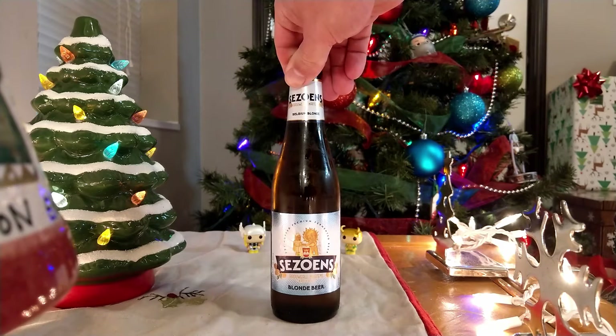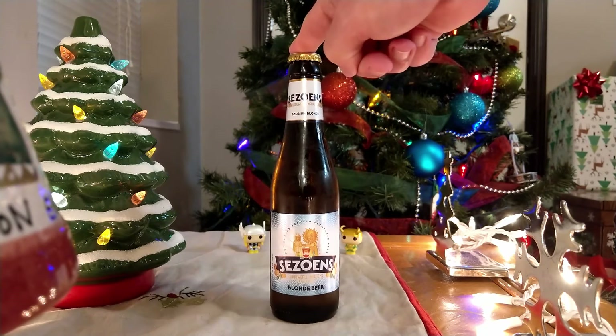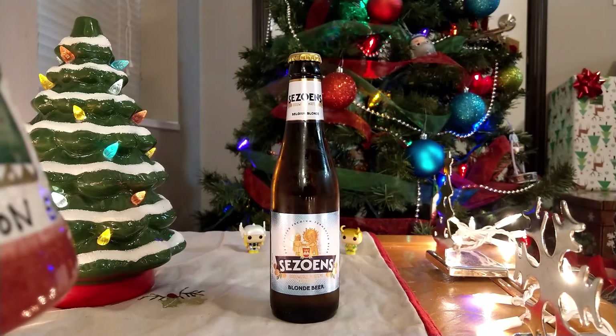It is a Belgian blonde beer. And if everyone has theirs out ready to go, I actually am not prepared — I need to go get my bottle opener. So I will be running to get my bottle opener. Okay, got my bottle opener. There we go.